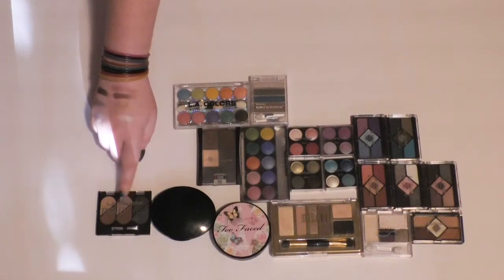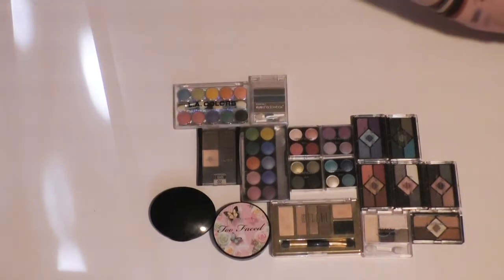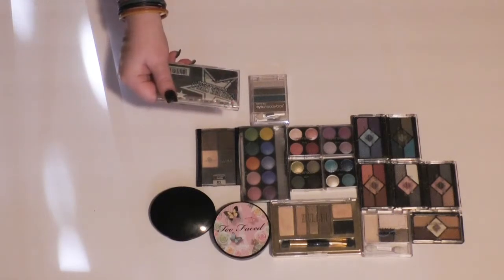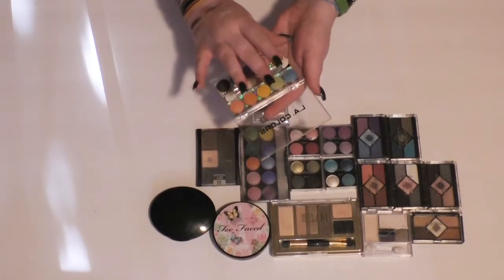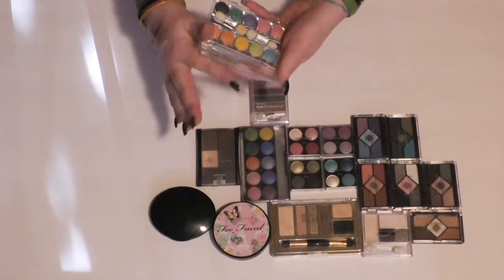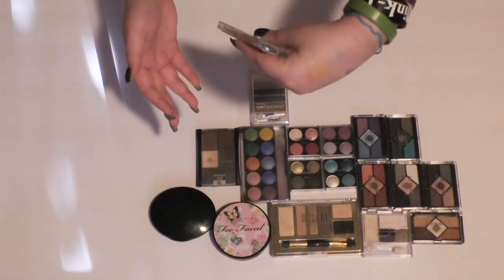This one I'm not even going to bother swatching. It's from LA Colors, and I'm sure the quality is fine, but I have a bunch of other colors that are pretty similar and I don't see myself using it. Then I have this pretty rainbow LA Colors palette — the Glittering Starlit eyeshadow palette. They feel soft, and yet they barely show up, so I'm going to get rid of this one.